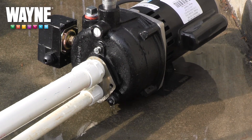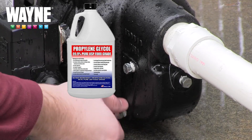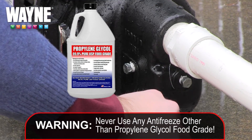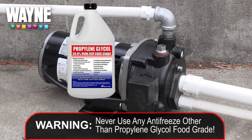If the pump cannot be disconnected or completely drained, fill the pump with propylene glycol food grade once the drain plug has been reinserted. Never use any other antifreeze other than food grade, as it will contaminate and poison any water that flows through the pump.